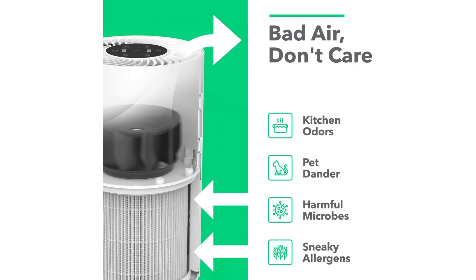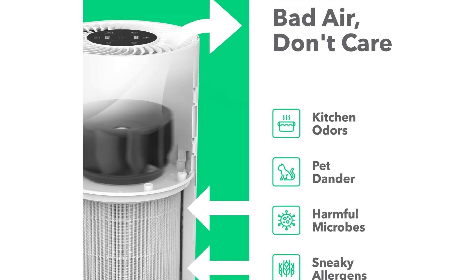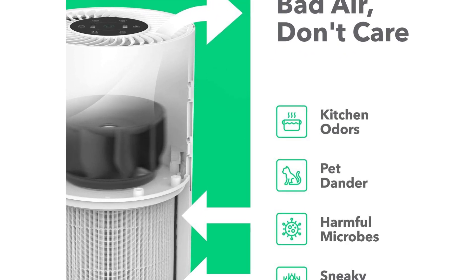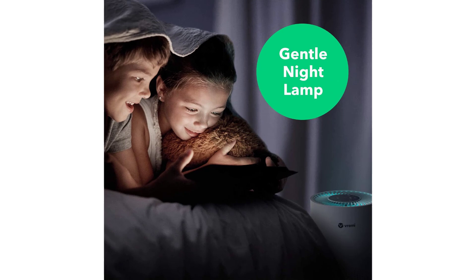Smart air quality monitor features a built-in air quality sensor that measures and displays air quality level — blue, green, orange, or red — and adjusts the fan speed, low, medium, or high, in real time.